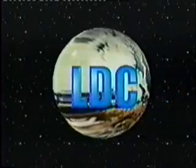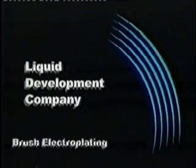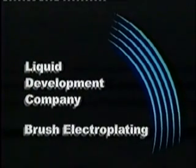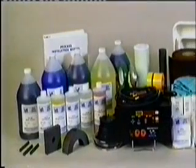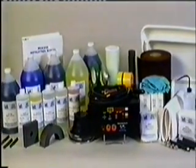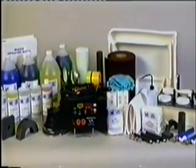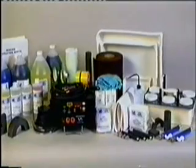Liquid Development Company — supplier for all your brush electroplating needs. Welcome to LDC and the world of brush electroplating. LDC provides all the products and services necessary for successfully salvaging and reconditioning or upgrading worn, damaged, or mismachined mechanical parts found in a diverse variety of industries.